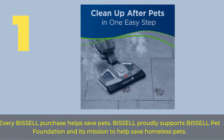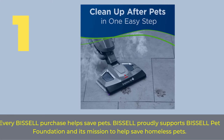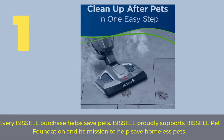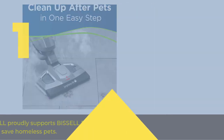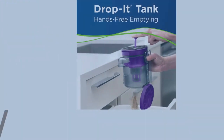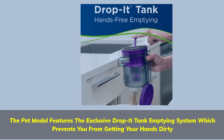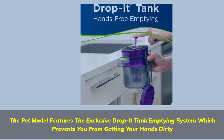Number 1. Every Bissell purchase helps save pets. Bissell proudly supports the Bissell Pet Foundation and its mission to help save homeless pets. The pet model features the exclusive Drop-It tank emptying system, which prevents you from getting your hands dirty.